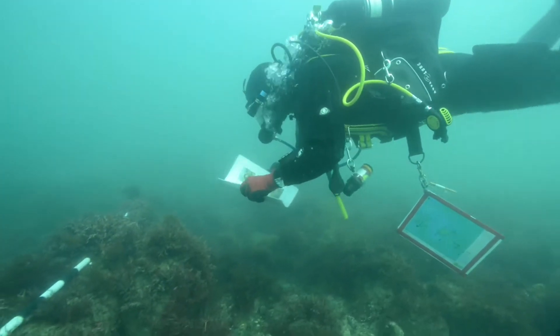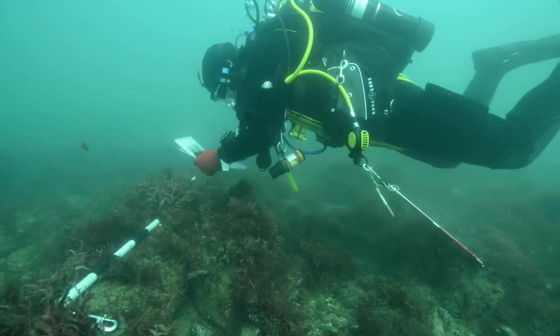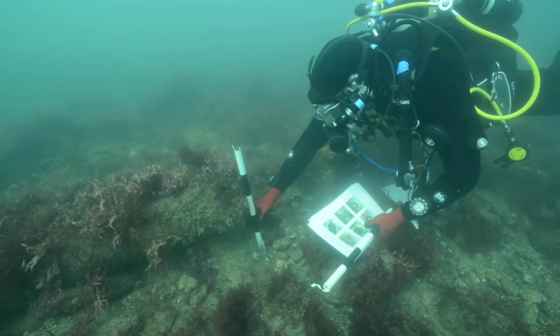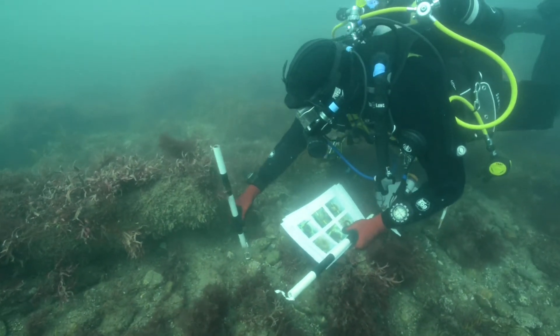I'm Jess, one of the divers and camera operators on the project. I've just been down doing a dive with Tom. We've been trying to find the right locations to reconstruct plates that have been done previously, going to different locations on the site and orientating ourselves so we can get the right angle and aspect. We've been putting scale bars in there as well so that we can recreate exactly what we've done before.